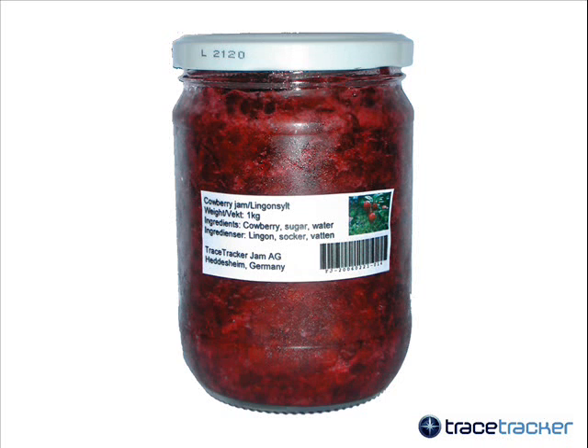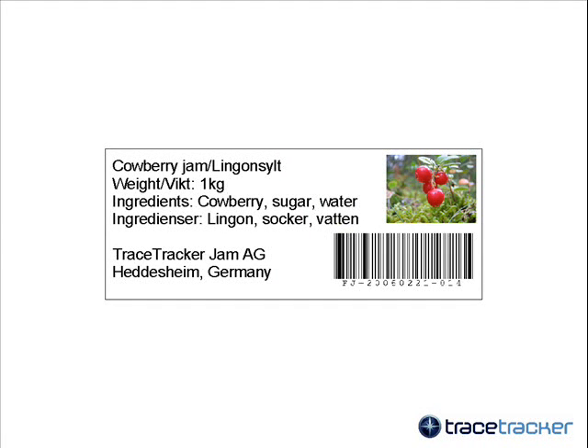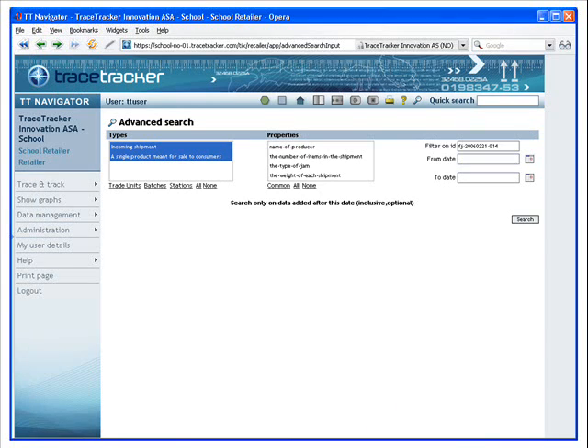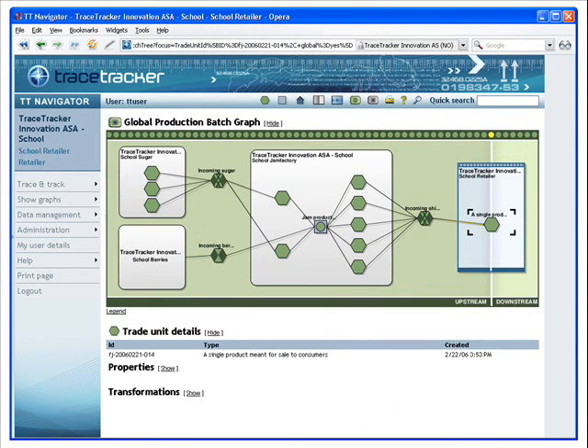Maybe a jar of traceable cowberry jam can look like this. The difference seems to be the barcode. It is a traceability key that uniquely identifies this particular jar of jam. Can one use this key to find out more about the product? Logging into GTNet, we can search for the particular key. This global view shows the relationship between the end product — that is, the jam — and the chain participants that contributed.